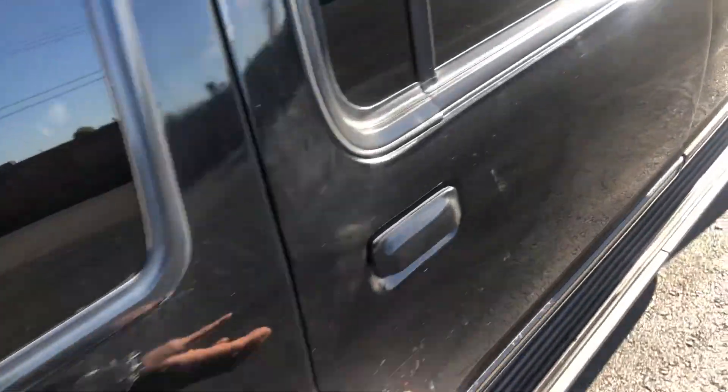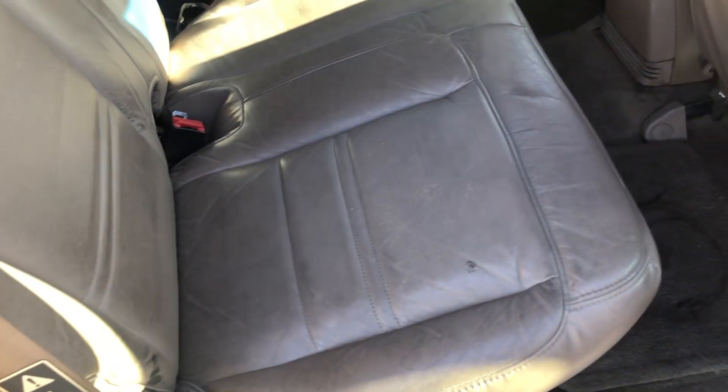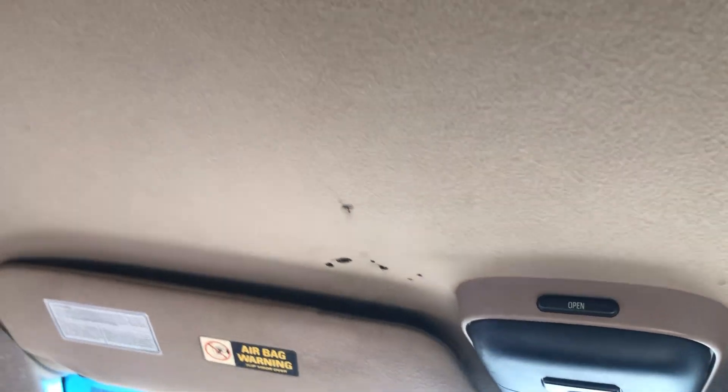We'll go to the other side and take a look. The rear seat looks good, carpet looks fine. That panel is off right there — not sure why. The back area looks pretty good though. The headliner looks good overall, though there are a couple of what look like cigarette burns in the headliner. Other than that, the headliner looks quite good.